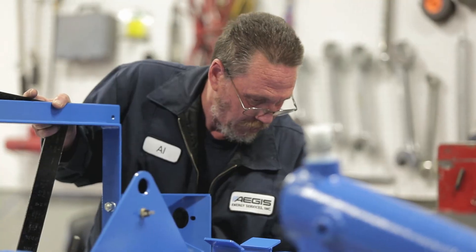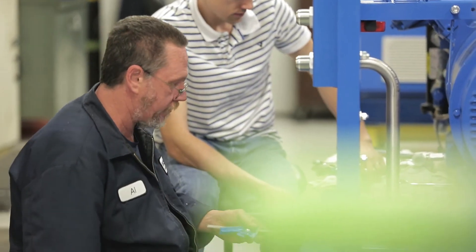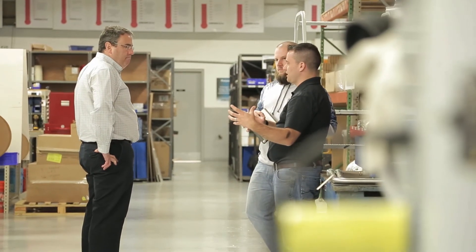In the two years that I've been with Aegis, the thing I've noticed most is the service and support that ComApp has provided. The ability of ComApp to answer a call at any time when we need them, and the fact that they've reached out to us and extended a hand to help out — I think has helped us grow together.